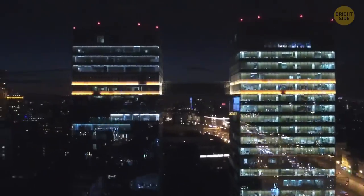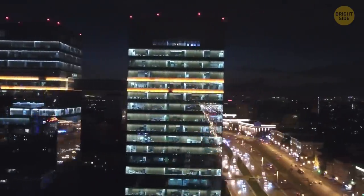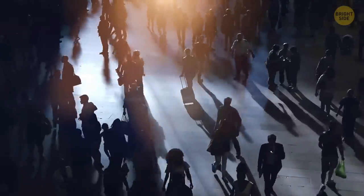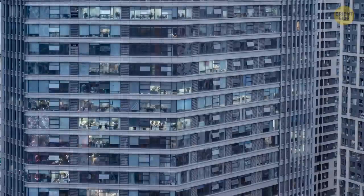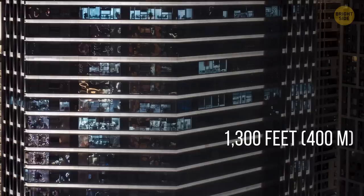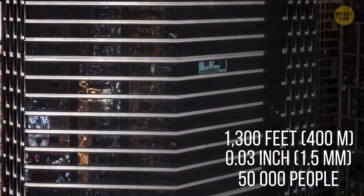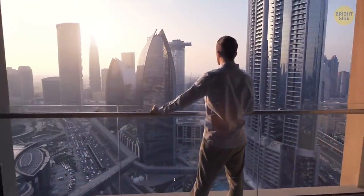Office buildings are a bit taller during the night. When the employees are finished with work and go home, tall office buildings get slightly taller. For example, a 1,300-foot-tall skyscraper will shrink about 0.03 inches under the weight of 50,000 people inside, assuming they're all an average weight.